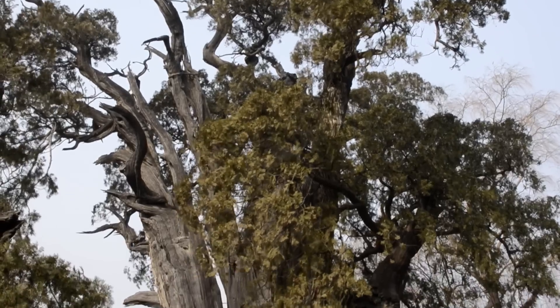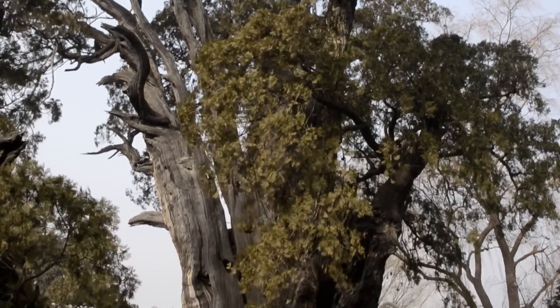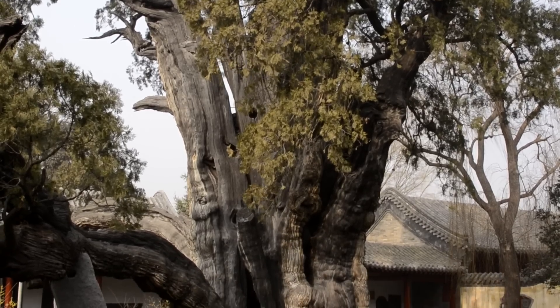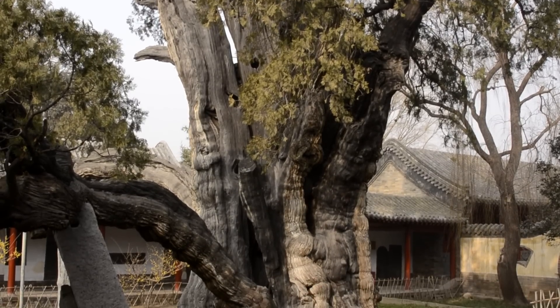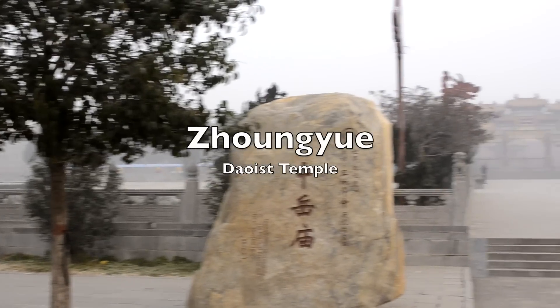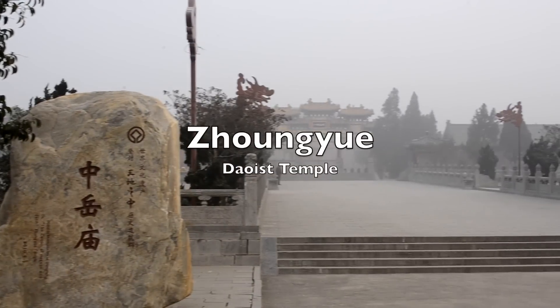The cypresses were given the rank of general by the Emperor Lu Che. Supposedly, if you look into the spreading branches of the senior general, you can see representations of the three great sages of China. One of the oldest Taoist temples in China is also located near the eastern edge of Deng Feng.